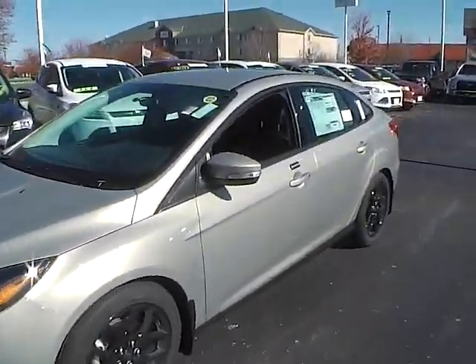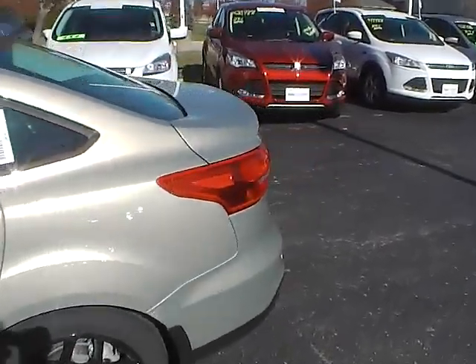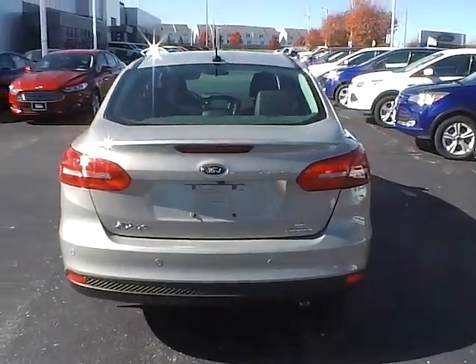Today we've got a 2016 Ford Focus SE with a tectonic exterior and a charcoal black interior. 2 liter 4 cylinder engine with an automatic transmission.